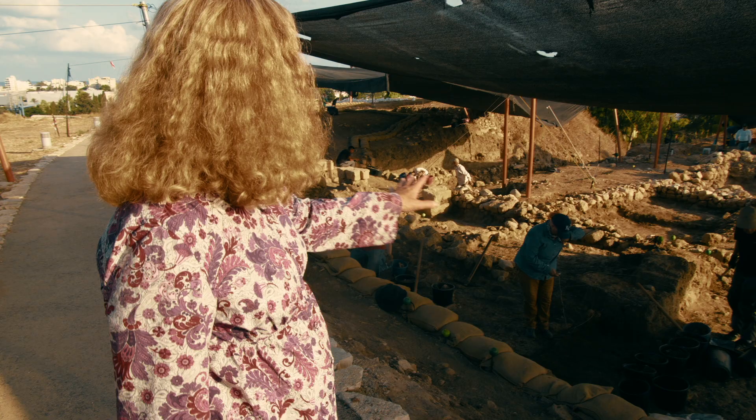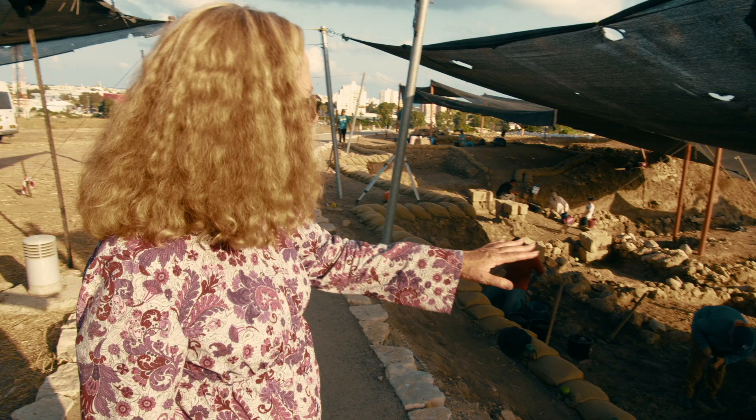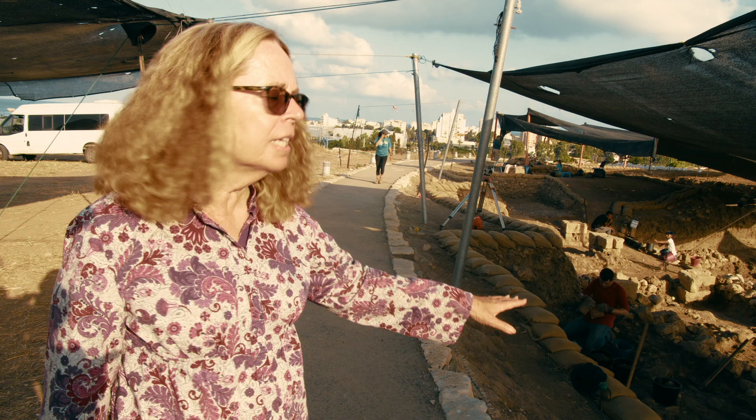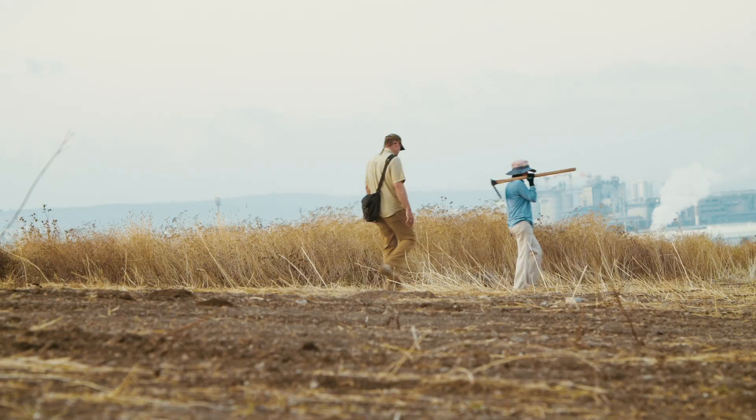You can see over here our students, team members, and staff excavating. They've just gotten to the bottom of the Persian industrial area. We're now entering the seventh century BCE, the Iron Age, when this area was under Syrian domination.